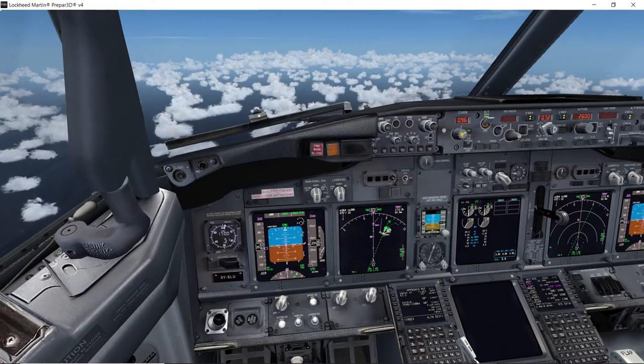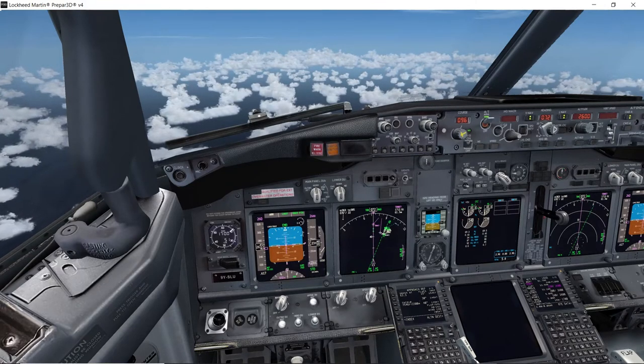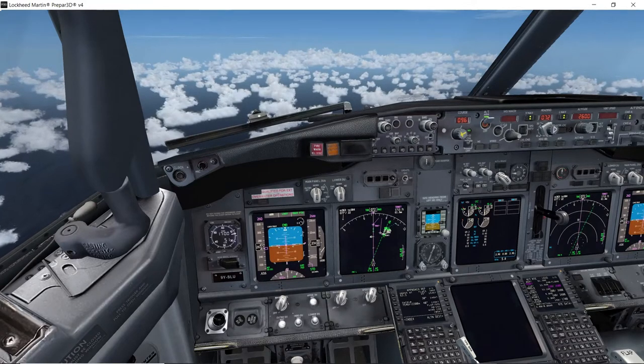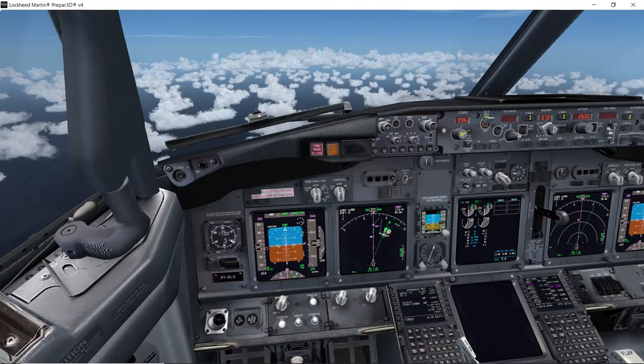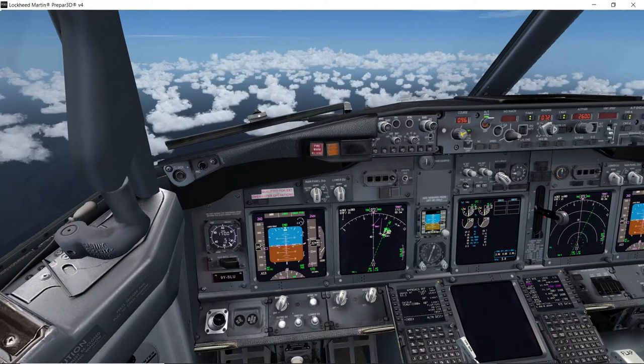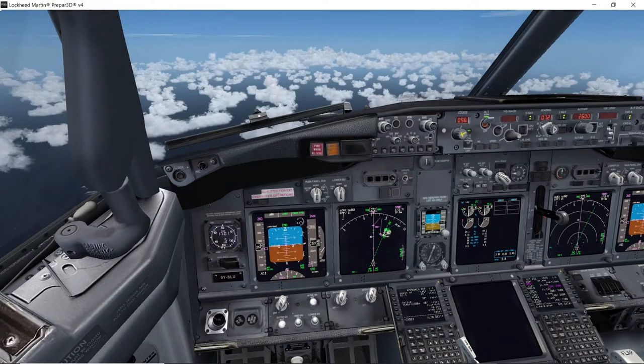On successful landing at St. Martin's Princess Juliana — the reason why I've gone for autobrake 1 is when we land on runway 10, I don't think we're going to be stopped by Charlie exit. You can't exit on Bravo, Delta, Echo or Foxtrot. Runway is 7546 feet, which is 2300 meters. So we'll roll with autobrake 1, idle reverse, all the way down the runway, turn round, backtrack runway 28, and exit on the right at Charlie.